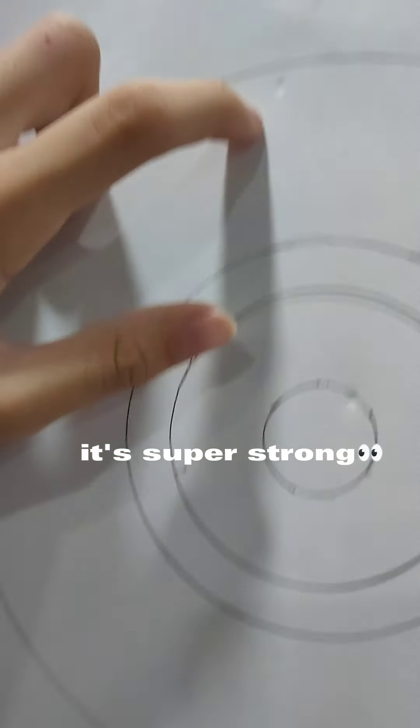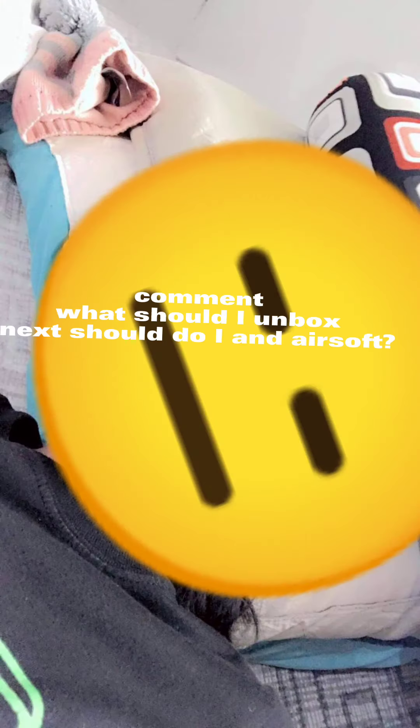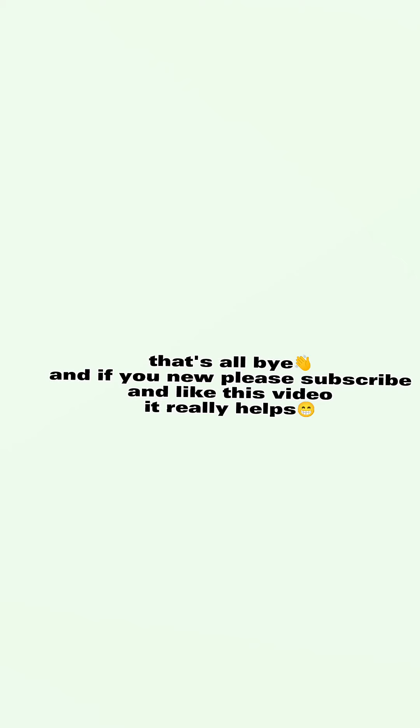It's super strong. Comment what should I unbox next — should do an airsoft. That's all, bye. And if you're new, please subscribe and like this video. It really helps.